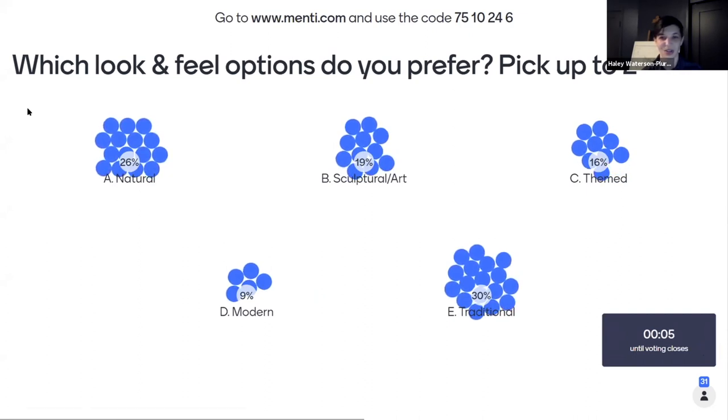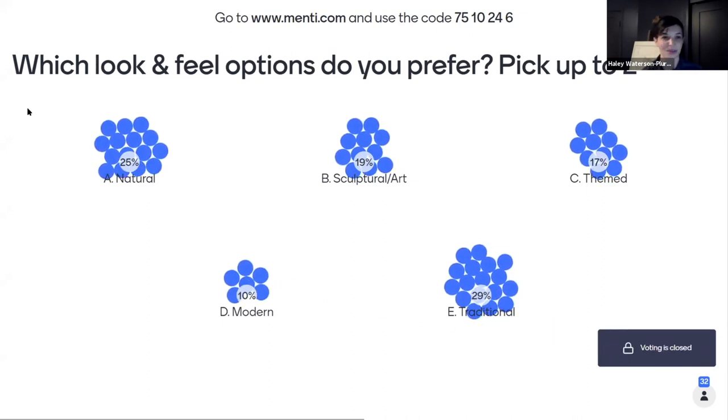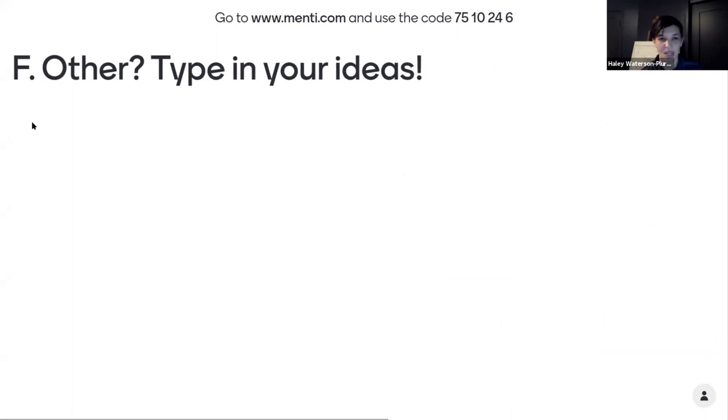Voting results are coming in. Traditional has a lead, with natural coming up close behind, and sculptural and themed following closely behind. Thank you all. You're now invited to type in any other ideas around character and look and feel that you may have, or things you'd like us to consider or explore.